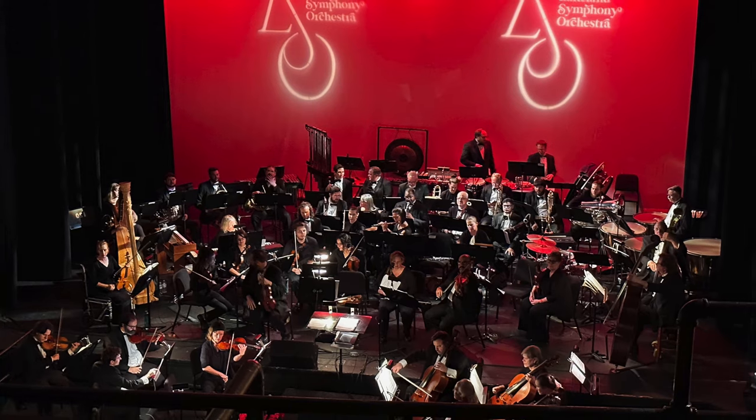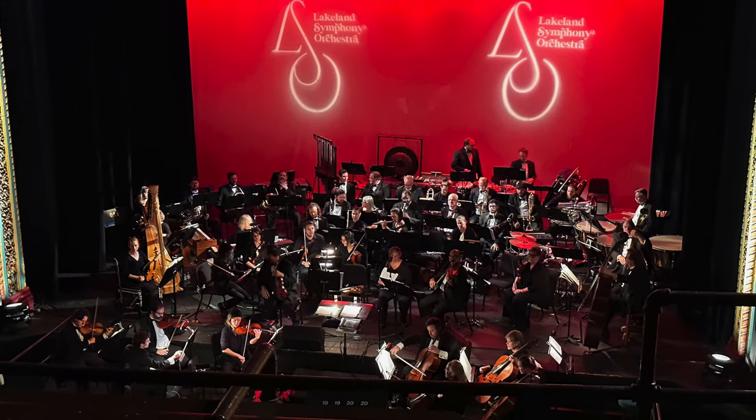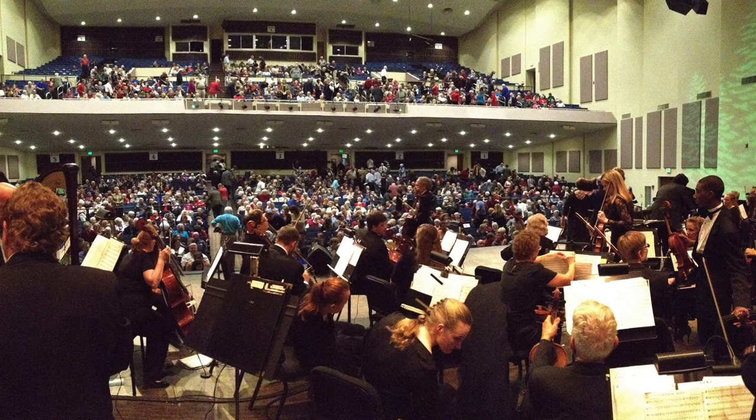Apple Music Classical Review. I love classical music. I studied it in college, I was principal trumpet in an orchestra for several years, and Apple just launched an app dedicated for classical music — it's called Apple Music Classical.